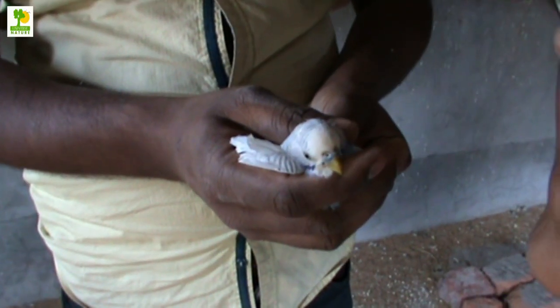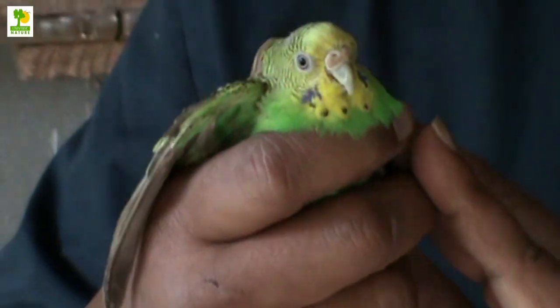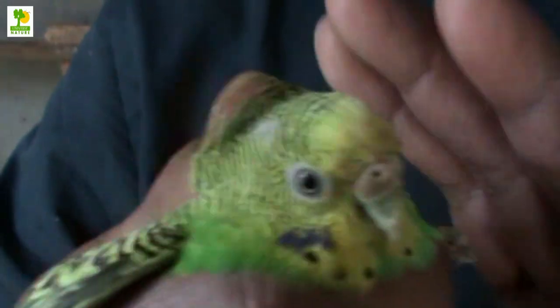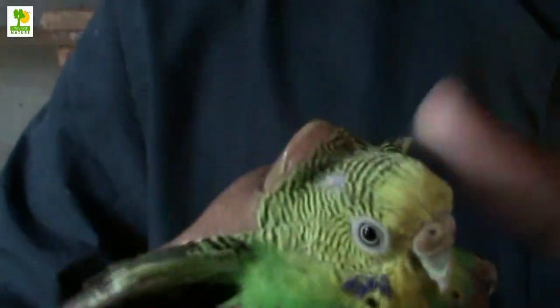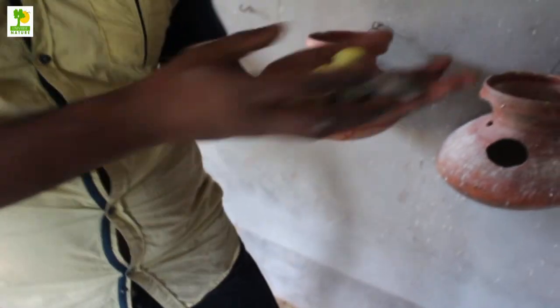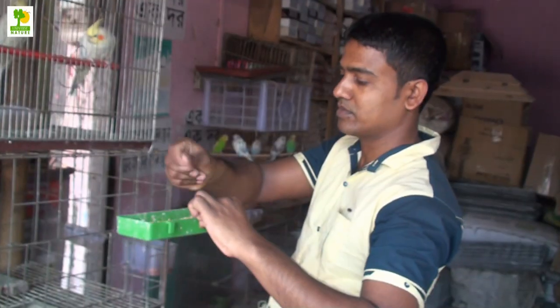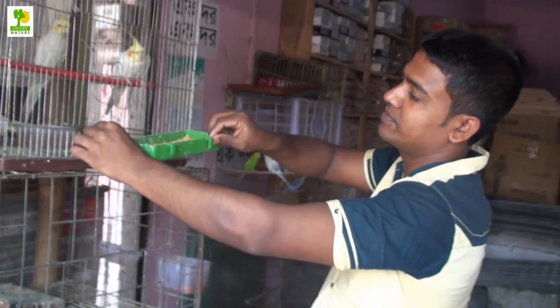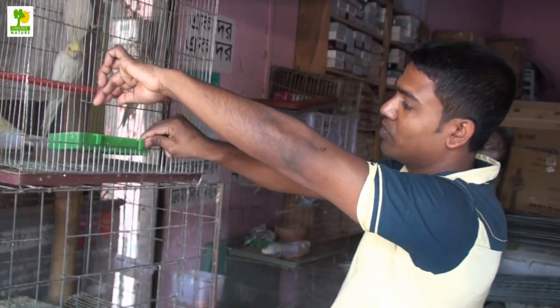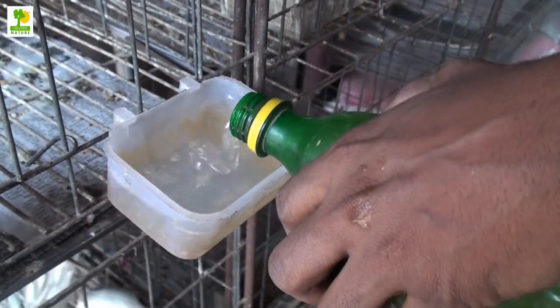Most breeders allow the hen to feed the babies from hatching to the age of 2 or 3 weeks. After that, the breeders take the babies out of the nest and place them in a brooder for hand feeding. Most budgerigar need to be hand fed until they are between 6 and 8 weeks old, when you can begin to wean them onto millet, soft pellets, and fresh fruits and vegetables. In winter time, try to cover the bird cage to protect them from the cold and try to maintain the temperature.